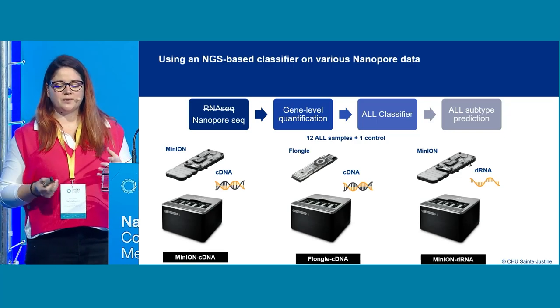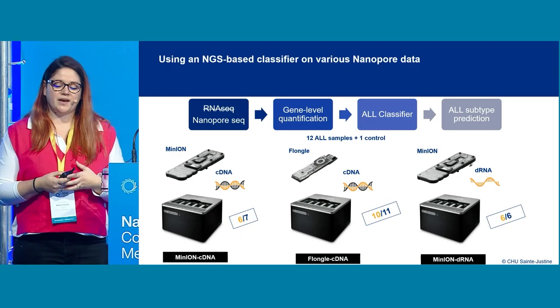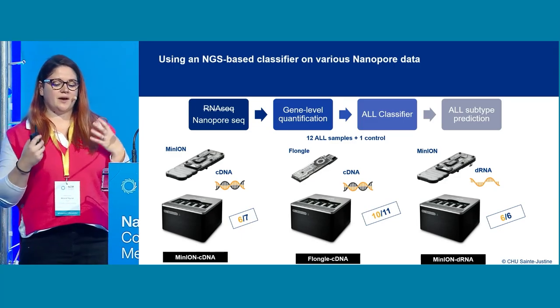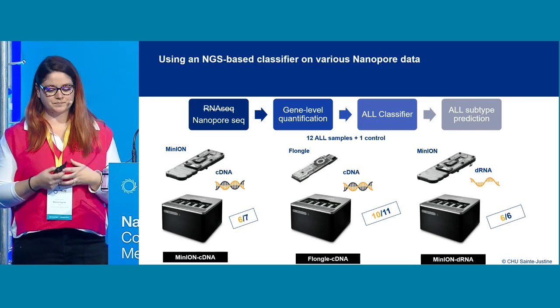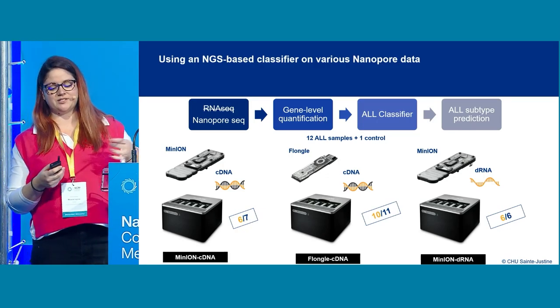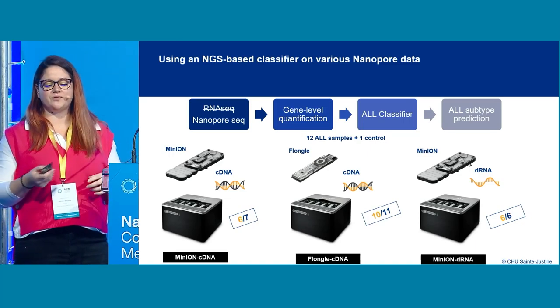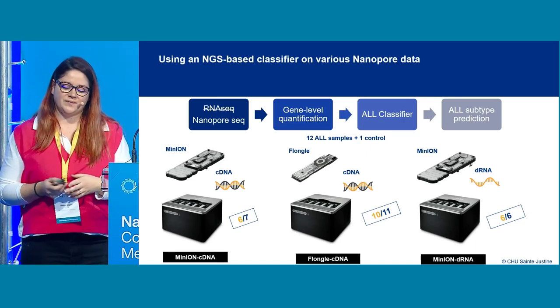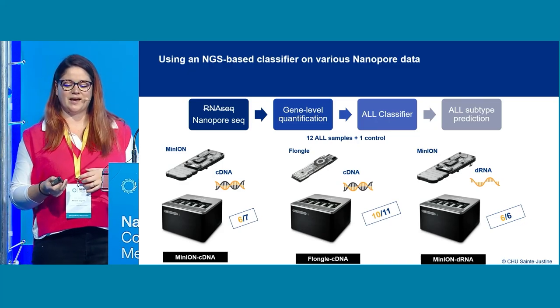We sequenced all 12 samples, and the results we got with the predictions were really good — almost all samples were accurately classified by the classifier with a good prediction score. There was only one sample that had a little bit of trouble, the same one for both MinION cDNA and Flongle cDNA, which I'll explain shortly.